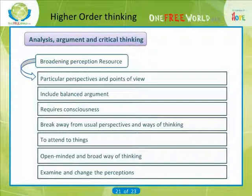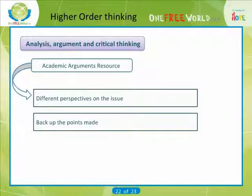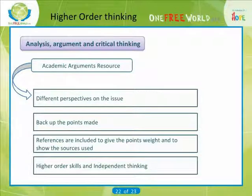It can be useful to have strategies for helping us to examine and change our perceptions. Different perspectives on the issue are presented and there is evidence to back up the points made. References are included to give the points weight and to show the sources used. The author has demonstrated higher-order skills and independent thinking — for example, ideas are put together through synthesis, they are evaluated, a conclusion on the issue is reached: independent thinking.